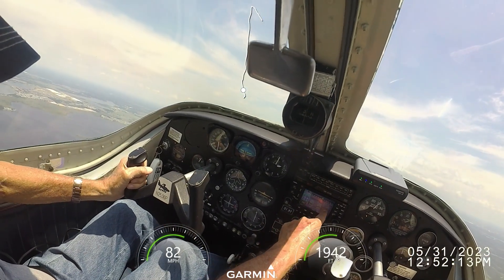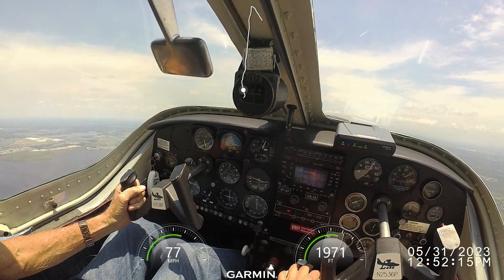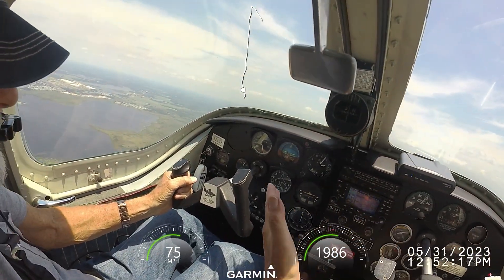There's your course to Modine, Bob: 011. 011 Modine. Yeah, it's only 8 degrees to the left.